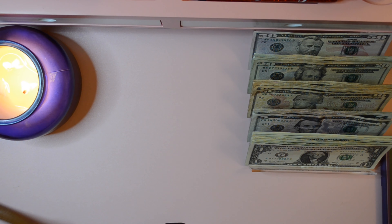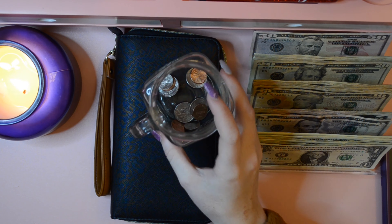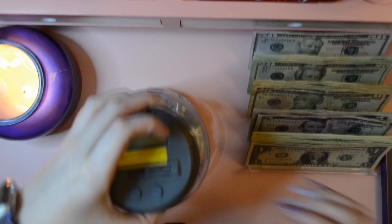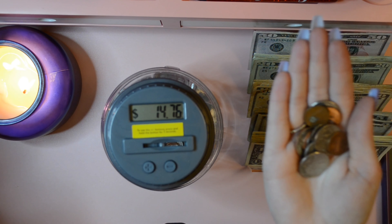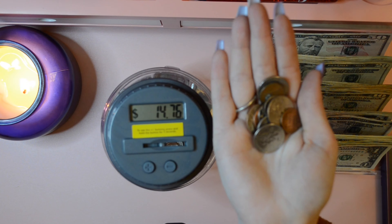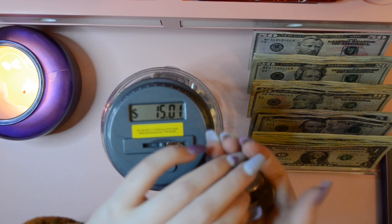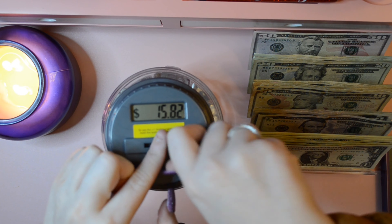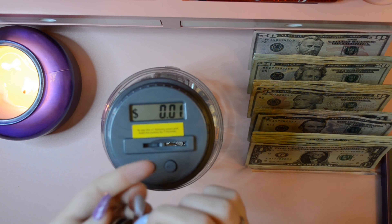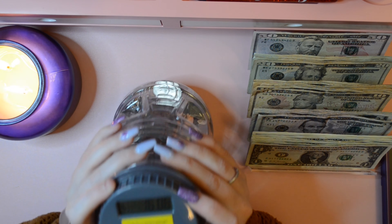First we're gonna do the unstuffing of my wallet. I have already taken out my change, so let's go ahead and do my change counter. It has $14.76. I just put it in this cup right here because it fills up my wallet pouch. I put it in there at the end of every day. Alright, so we are at $16.06 now.